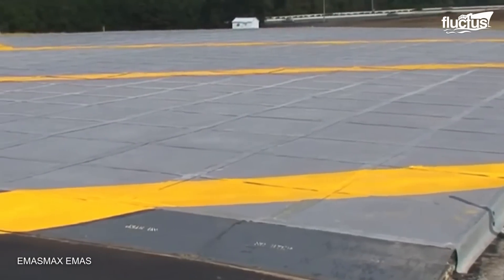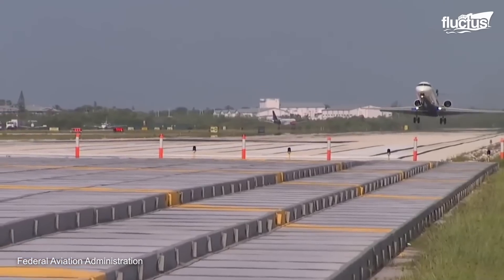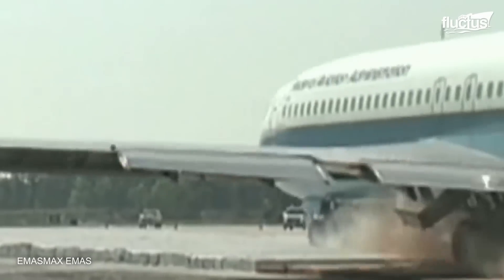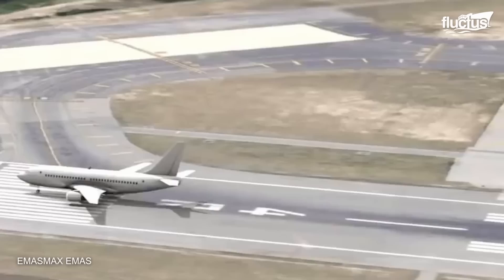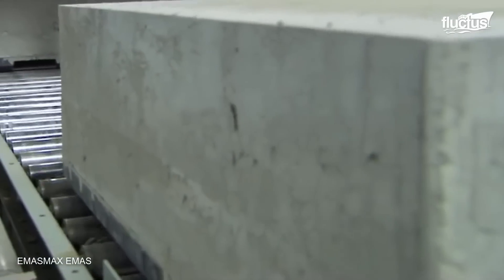Perhaps one of the most innovative features of the EMAS is its modular design. After the system saves an aircraft, only the affected blocks need to be replaced, reducing costs and allowing the runway to be back in use much faster.